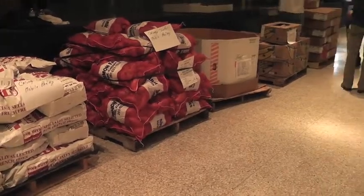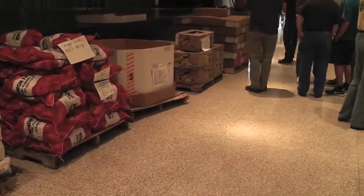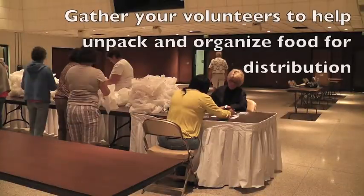After all of your food has been unloaded, you'll want to gather all of your volunteers to help organize and bag up the food for your clients.